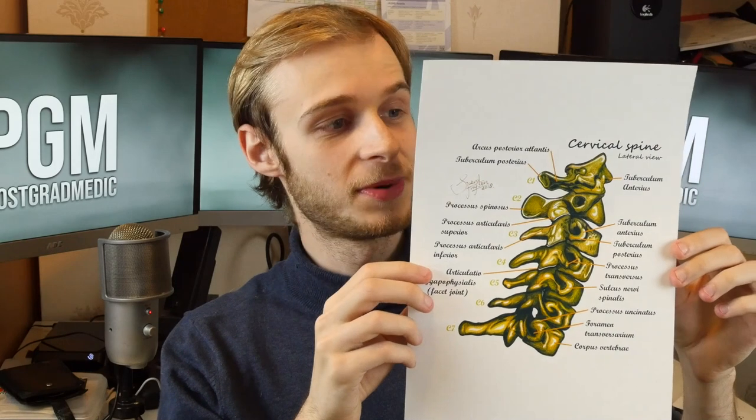We've got the cervical spine here, so anyone who's a fan of orthopedics, MSK, or neuro — this is perfect for you — but obviously great for anyone who has any interest in the human body.